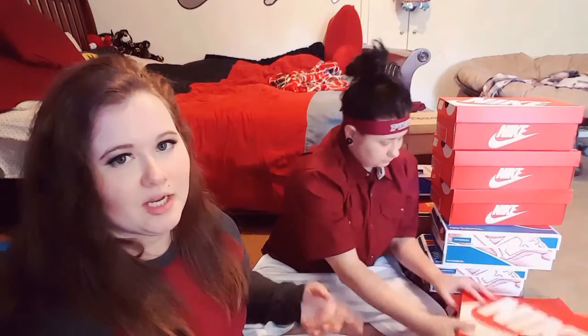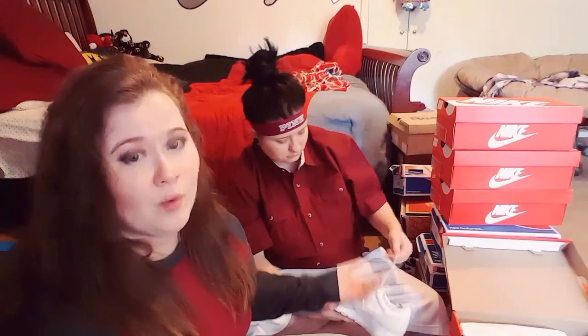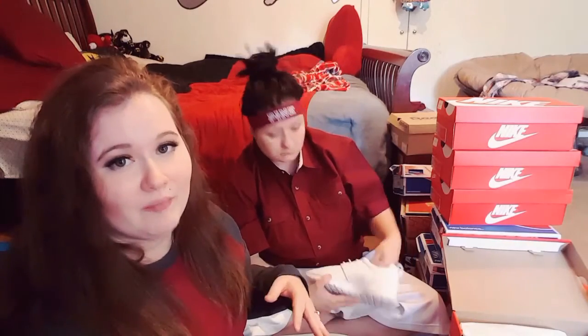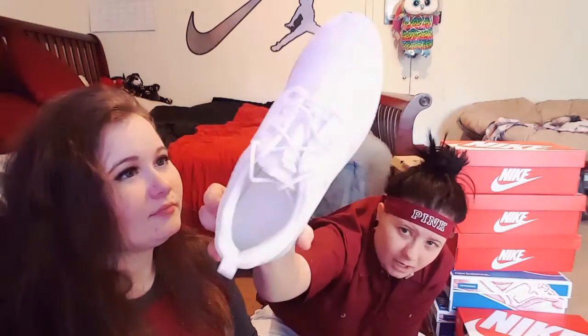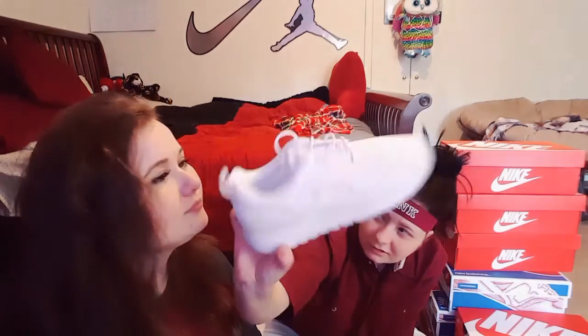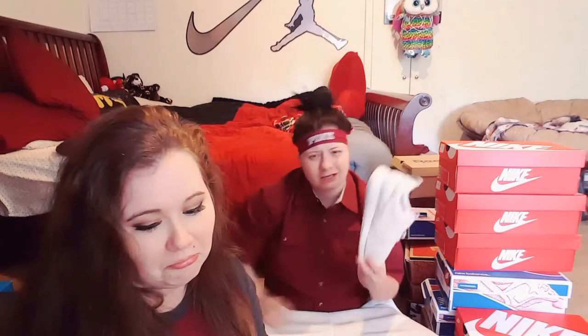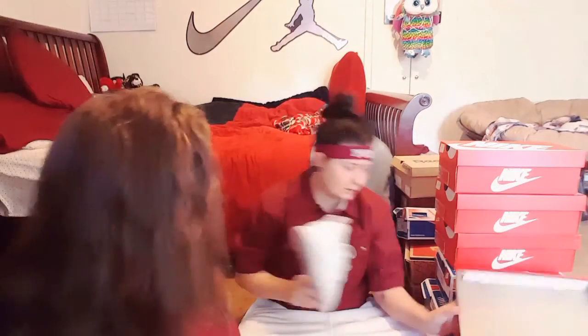I'm probably never gonna wear these, but when we move out we're gonna have a two-bedroom and our second bedroom is gonna be like my beauty room slash her shoe and hat room. These are another pair of Rochers — all white, very classic. She doesn't really like white shoes, so this is probably only her second pair of all-white shoes that she'll probably never wear.